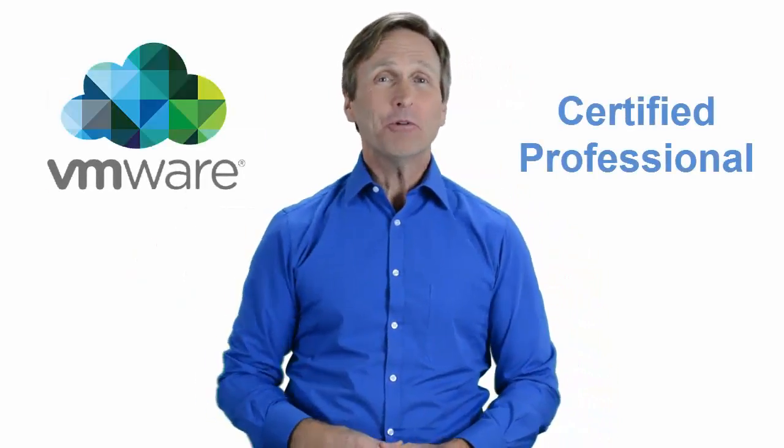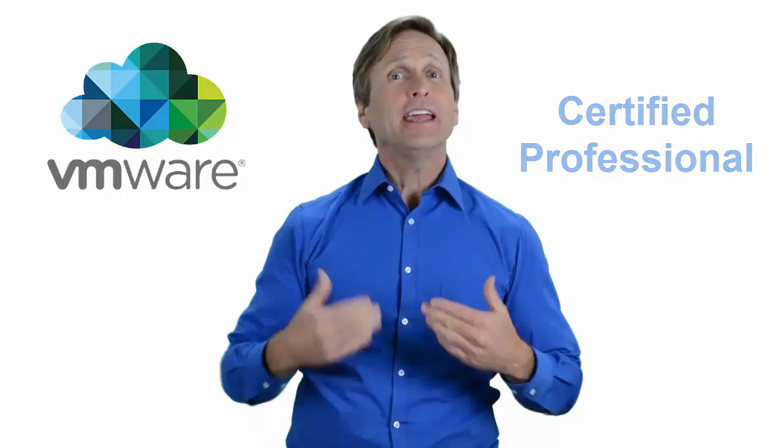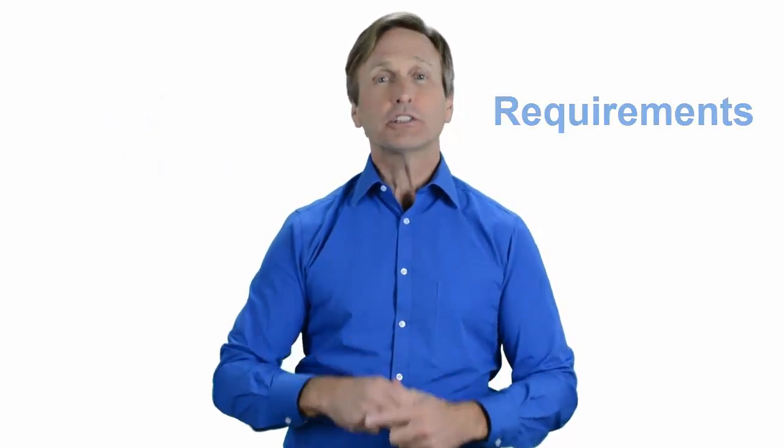Hello everyone and thank you for watching this video. For those of you located in Hamilton and looking to become a VMware certified professional, in this video we'll provide you with an overview of what our online classes look like and what are the requirements to become a certified professional. Stay with me and you should be able to clearly understand exactly what you get when you register for one of our online classes. Now let's get started.